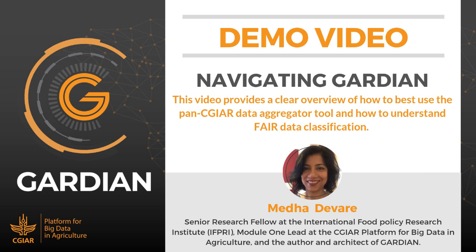Hi everyone. My name is Medha Devare. I'm a senior research fellow at the International Food Policy and Research Institute, or IFPRI. I also lead one of the modules of CGIAR's Big Data Platform, which you'll hear more about. And I am the architect of the Guardian tool, which is what we're trying to give you an overview of in this session.